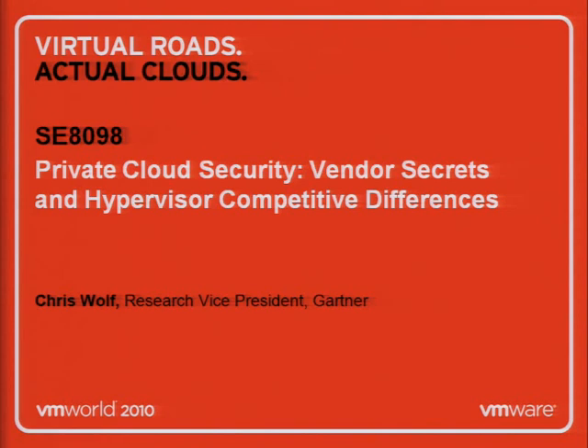Speaking of autolog capabilities, we're here to talk about private cloud security, some vendor secrets and hypervisor competitive differences. Whenever you put 'vendor secret' in the title, you're bound to get a lot of vendors in the audience. I have a lot of slides to run through today, and what I wanted to do is give you a lot of things to think about and some information to take back to the office.